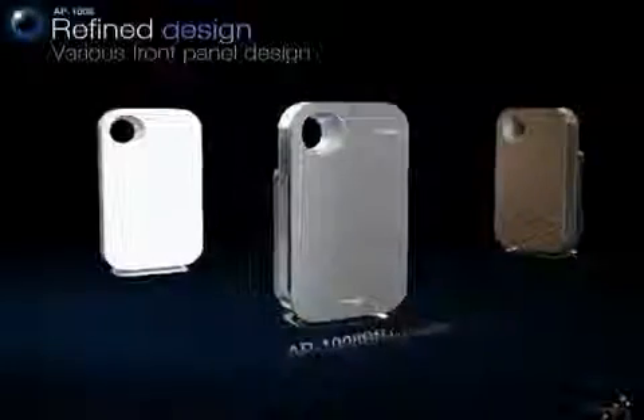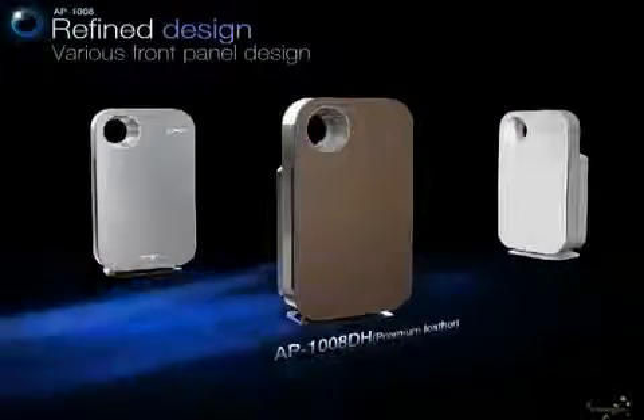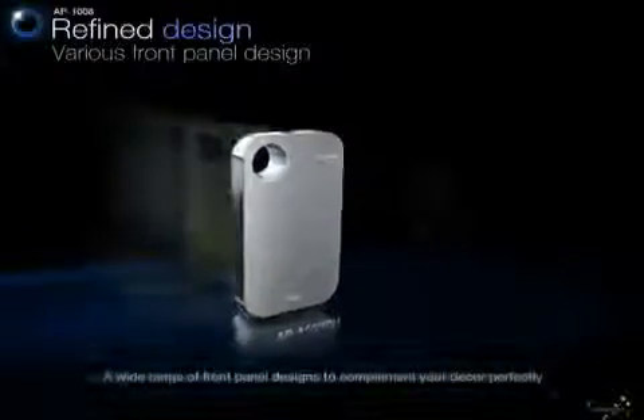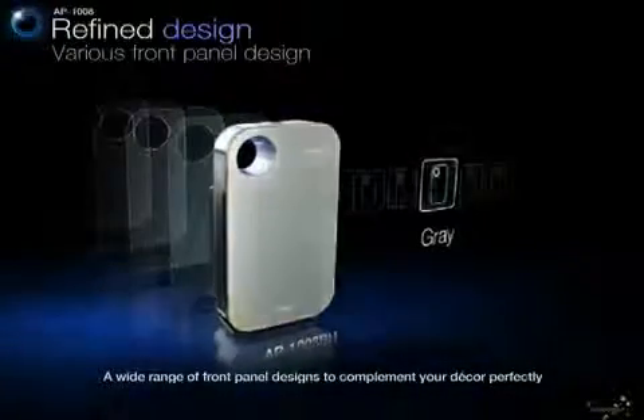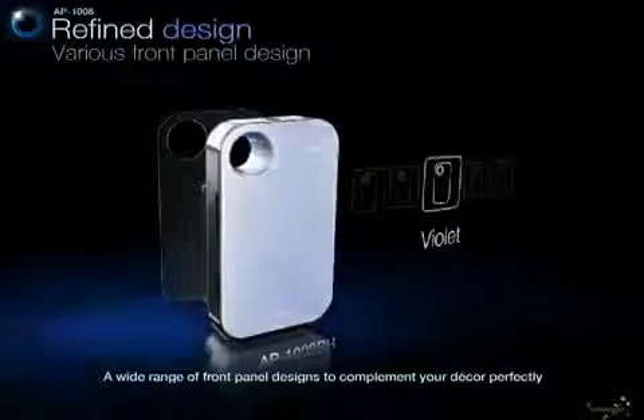Besides the three different front panel design choices — premium leather, liquid silver, and modern white — you can also enjoy a wide range of front panel colors for the AP-1008 BH to complete your décor perfectly.